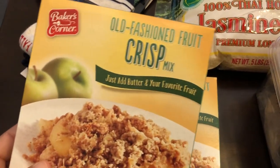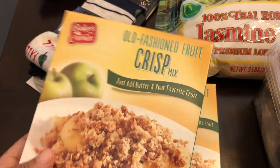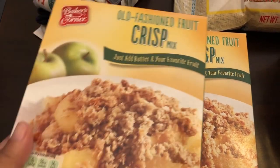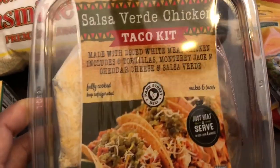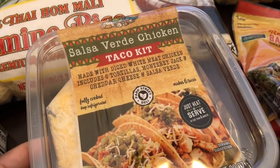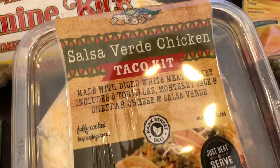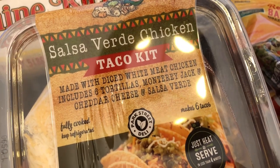Then I wanted to try out their crisp mix. It is a seasonal item, so I got two boxes — there were only three left on the shelf. They were $1.39 a box. Now this next item is something new to me. I've never seen this before and I wasn't sure how much it was because it did not have a price tag on the store shelf.